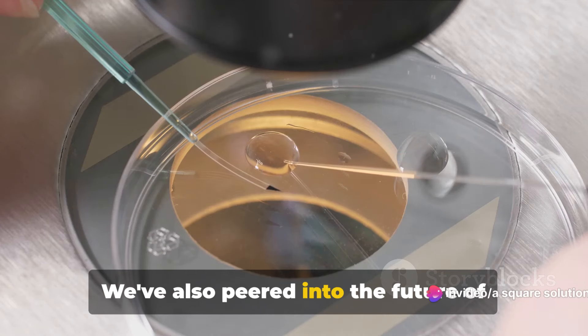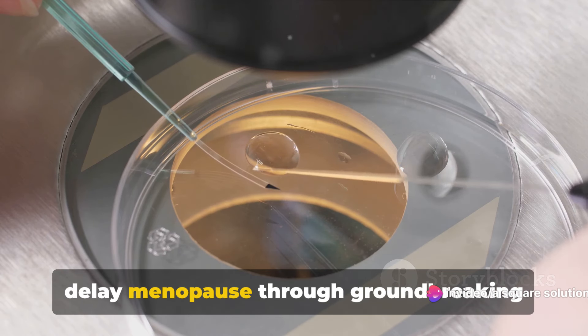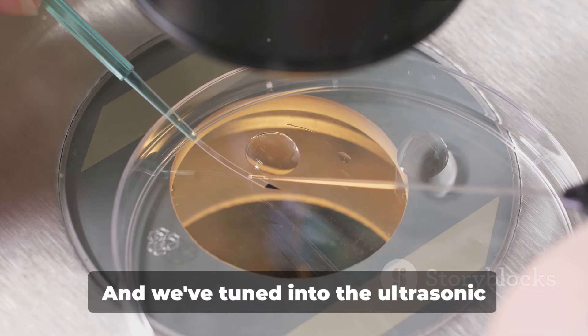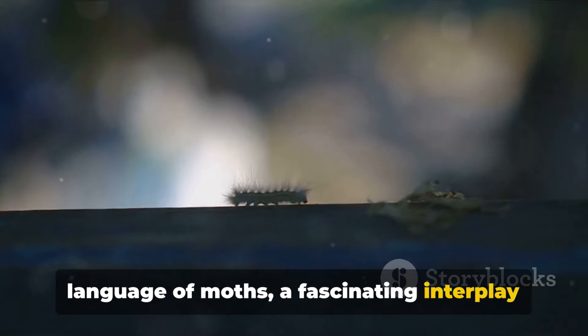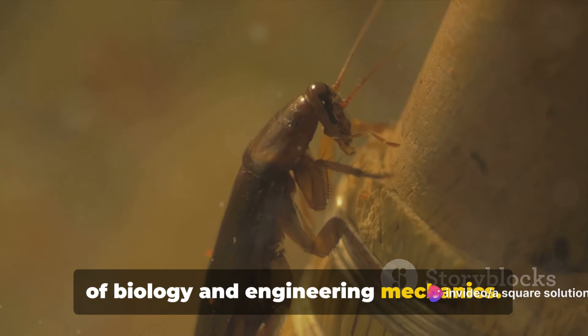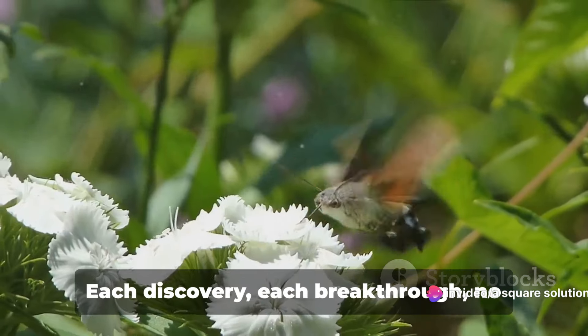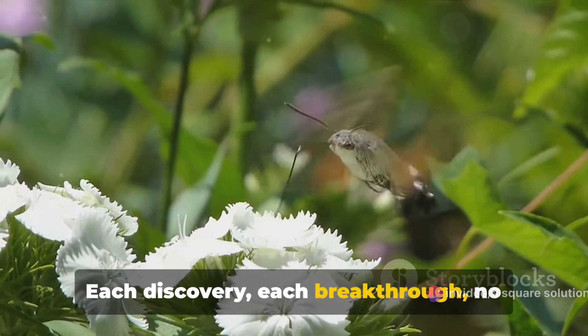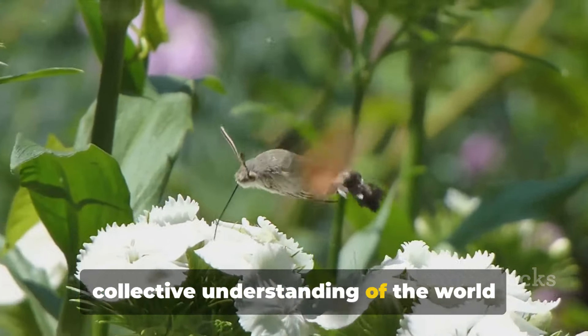We've also peered into the future of women's health, exploring the potential to delay menopause through groundbreaking research in ovarian tissue freezing. And we've tuned into the ultrasonic language of moths, a fascinating interplay of biology and engineering mechanics. These stories remind us of the power of scientific inquiry. Each discovery, each breakthrough, no matter how small it may seem, adds to our collective understanding of the world around us.